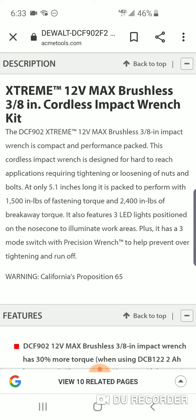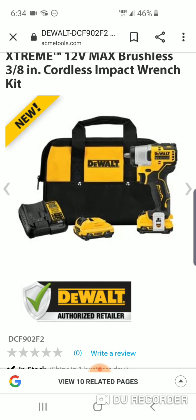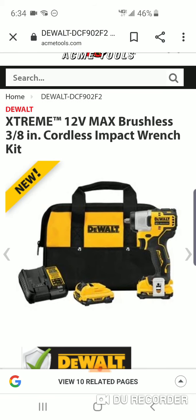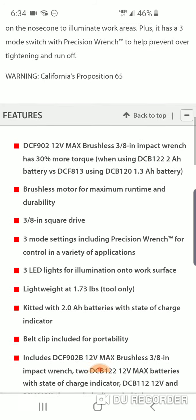1500 pounds of fastening torque — it's kind of like the Makita. The new Makita brushless 12-volt impact wrench does the same: 200 pounds nut-busting and 1500 fastening. With an impact wrench, nut-busting torque is more important. It's not bad, and this tool does have a few settings.